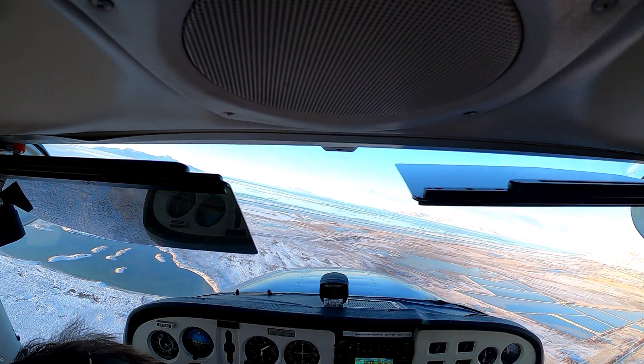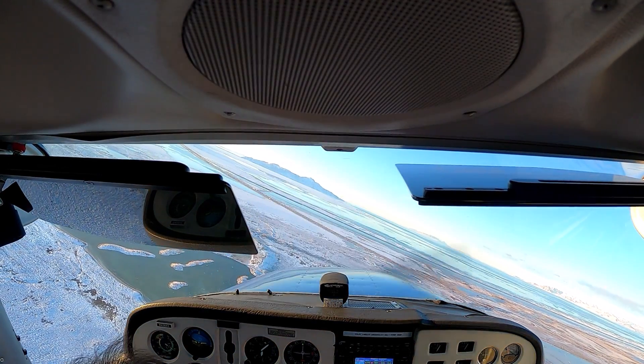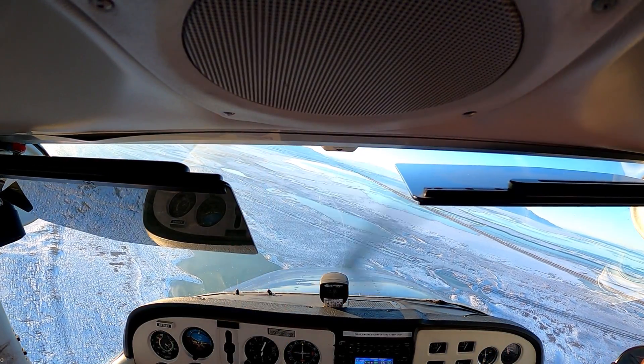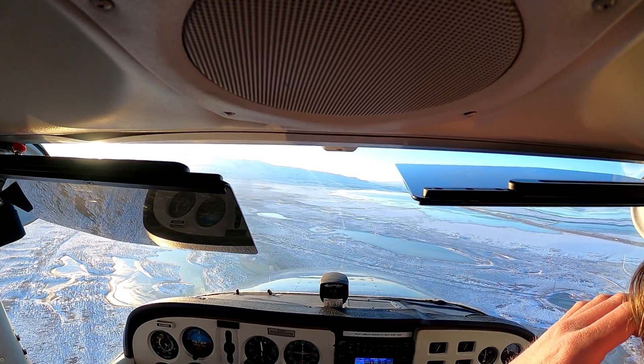Tooele traffic, 65 Romeo, turning left base, runway 17. Traffic ahead called: 'One Charlie Alpha, we're on a two-mile final — we'll break off to the west.' Copy that — we got you inside. We're just turning left base, coming in behind you. We'll remain clear.